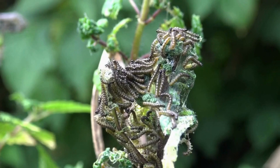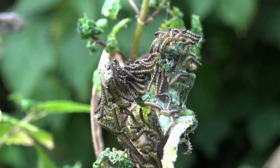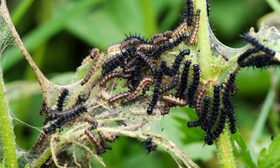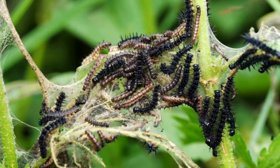The female butterfly can lay up to 500 eggs in some instances. There are many predators that prey on caterpillars, so they compensate for it by making a large amount of offspring.